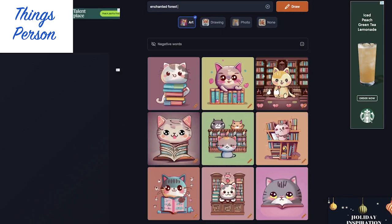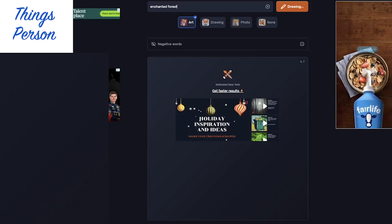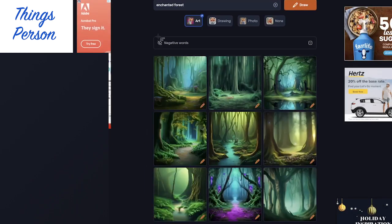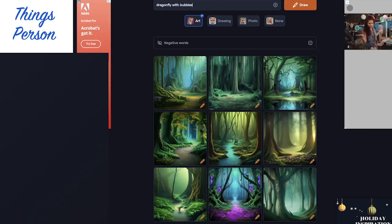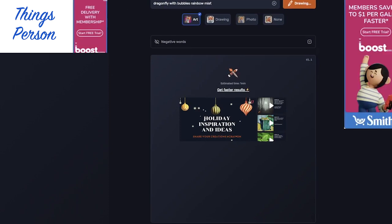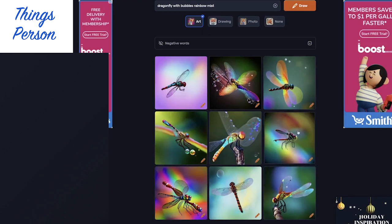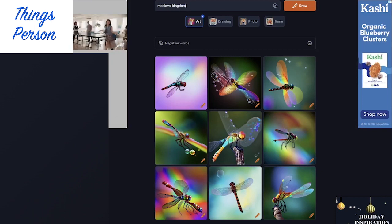Let's try Enchanted Forest next. These AI art generators are pretty cool things. I like these — I think I especially like the purple one. These are nice Enchanted Forest ones. Let's try Dragonfly with Bubbles Rainbow Mist — not quite sure what that's going to give us. It's always hard to tell what they're going to focus on. They do all have dragonflies. Some are a little more rainbow, and some of them have a few more bubbles than others. That's kind of cool.